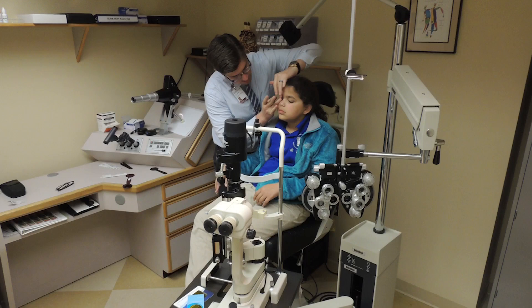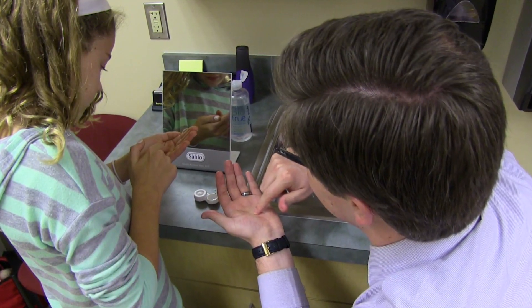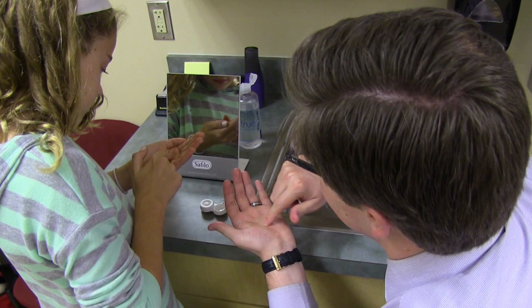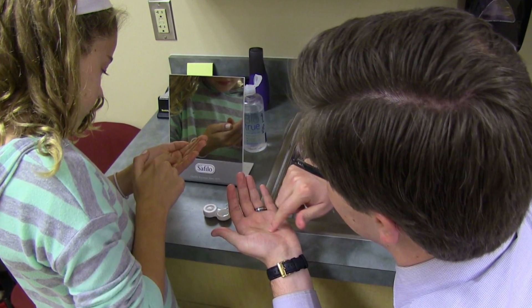We found that these contact lenses actually do slow the progression of myopia, and it really needs to be the high add power, or the high reading power, of the contact lens in order to slow the progression of nearsightedness in children. To test their theory, optometrists at The Ohio State University fitted 7- to 11-year-olds with soft contacts as part of the BLINK — Bifocal Lenses In Nearsighted Kids — study. These contact lenses are actually used for adults over age 40 who need to see better up close. We just use them for a different purpose.